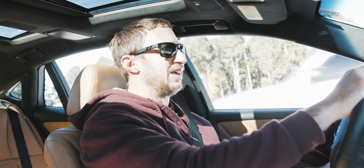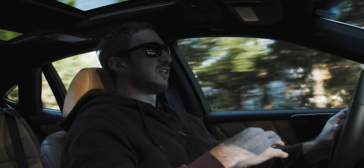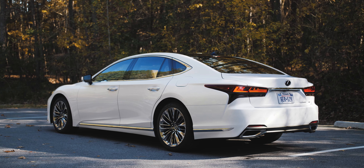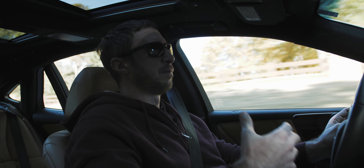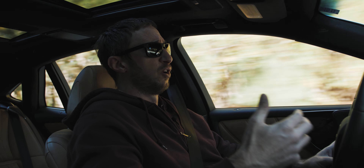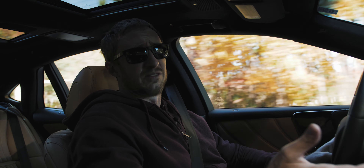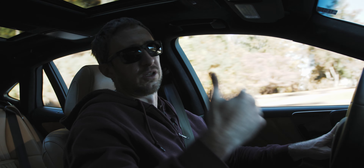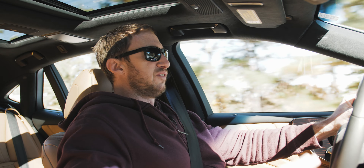Sport plus feels way more dialed in. You can hustle this thing around in sport plus and not feel like it's working against you. The Lexus LS doesn't shrink around you, but it's definitely more manageable. The steering is a little quicker off-center — really nice off-center — and it just feels like a more performance-capable machine. You're driving a big sedan with over 400 horsepower and 440 pound-feet of torque, and under five seconds to 60 is no slouch. Sport plus feels more in line with what this car could potentially do.